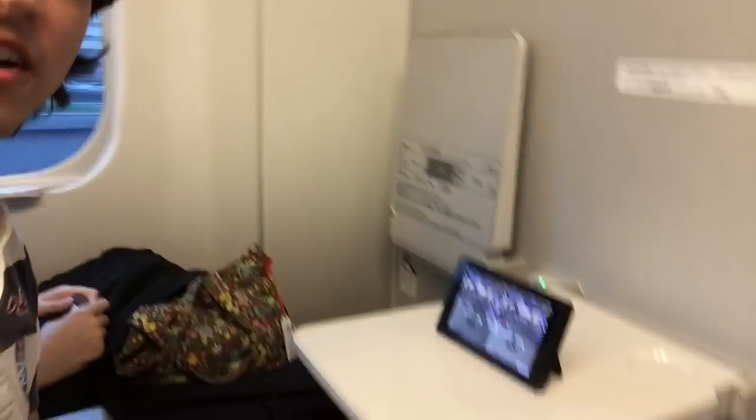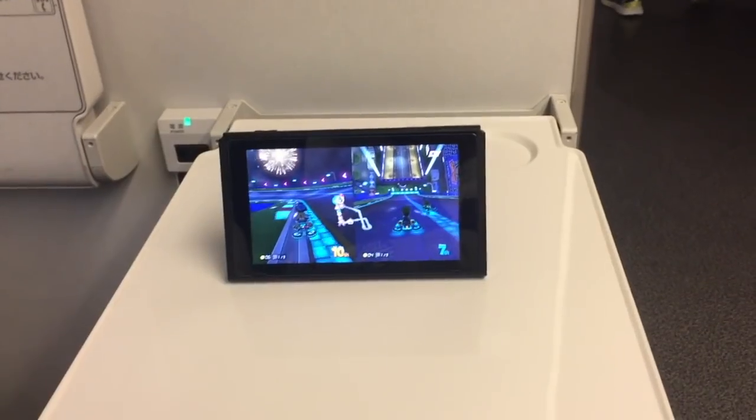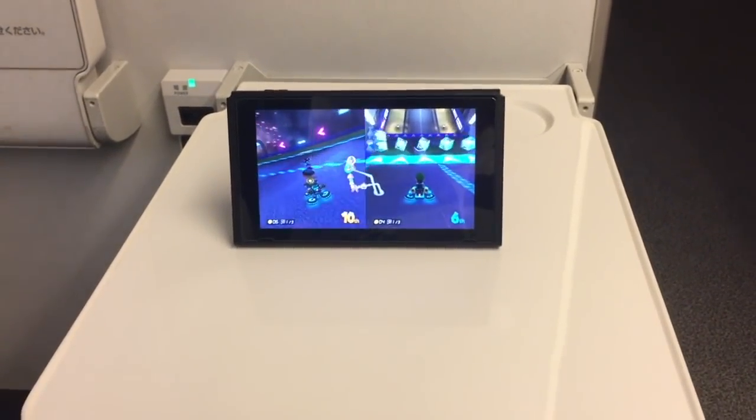We found some good company here for our train ride. We're going to play some games now — while on the trip, we can play some Mario Kart.